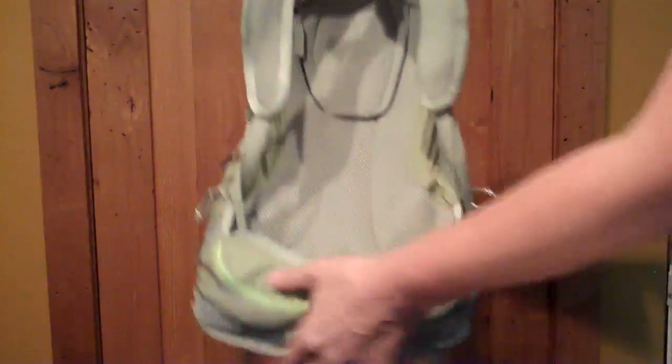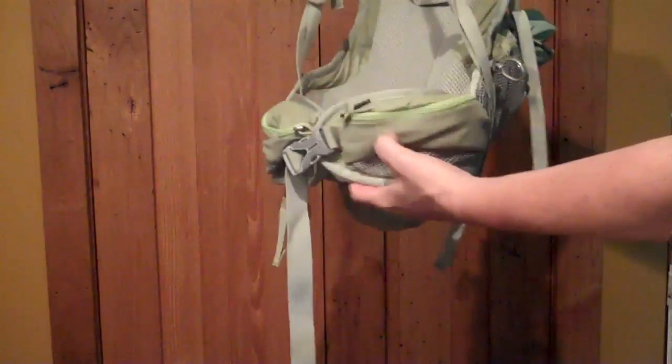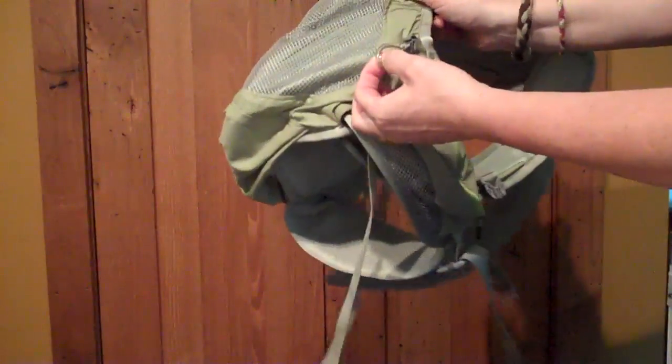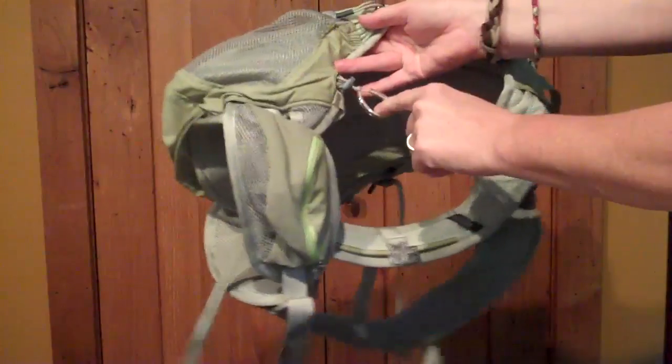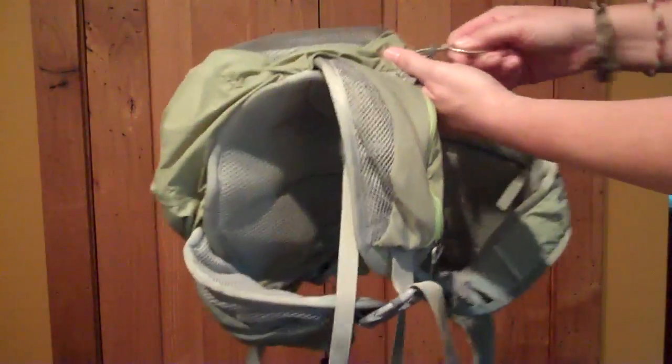Backpack, two straps, mesh padding on the straps here. A nice waist pack — look at that — a mesh padded waist pack with little zipper pockets so you have stuff right there at your hip. Cell phone. What's that? It's a little plastic loopy cinch. I'm going to have to investigate what that is.